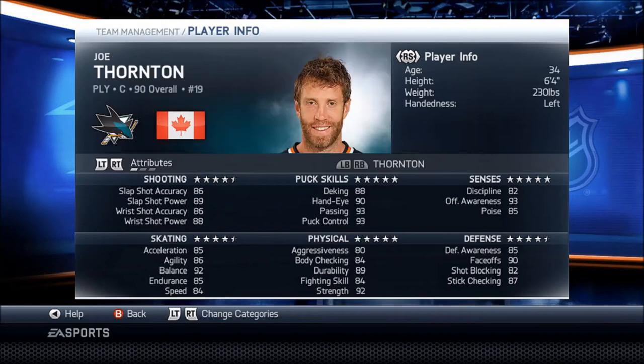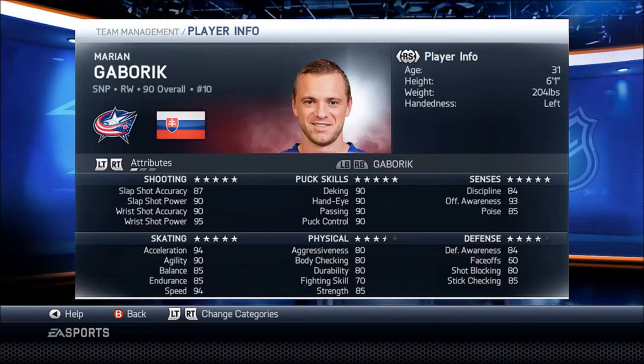Then we got Joe Thornton. He's a really good playmaker in this game. He's not that fast of a player because he's huge, but he has really good physical, defense, sense, puck skills, and shooting as his stats.